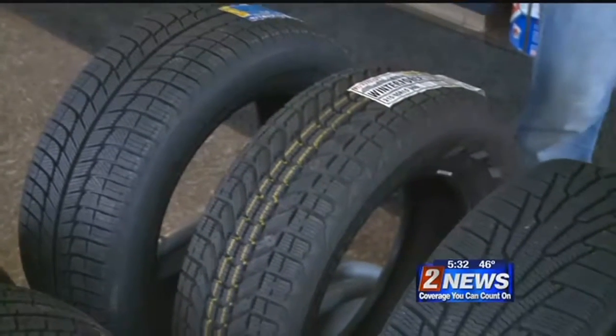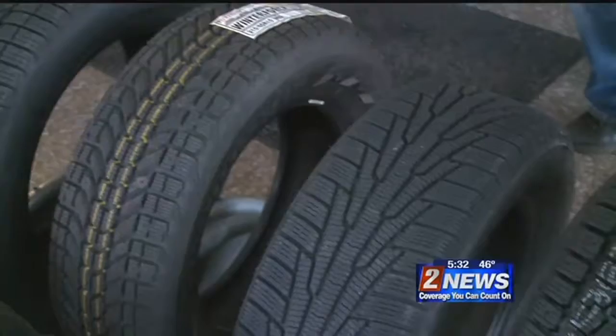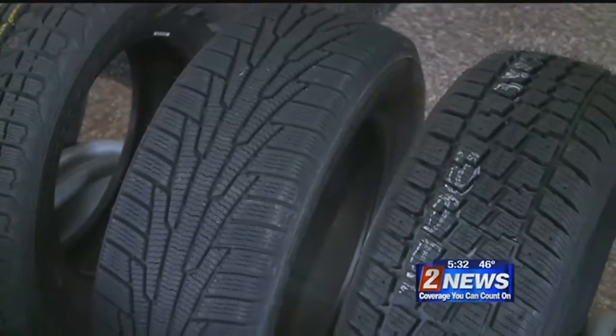Snow tires are recommended. All-season tires may get you by if you stay in the valley, but could get you stuck anywhere else. A lot of people commute, and you can just go a little bit out of town and have snow.